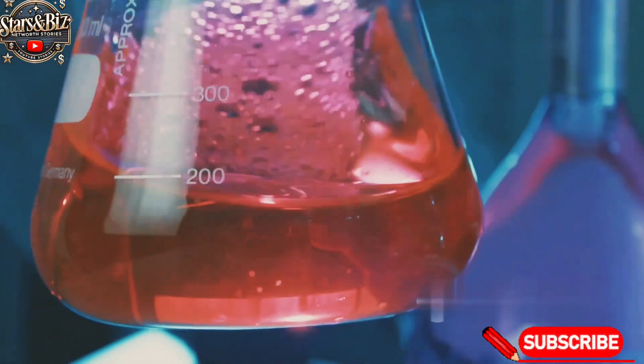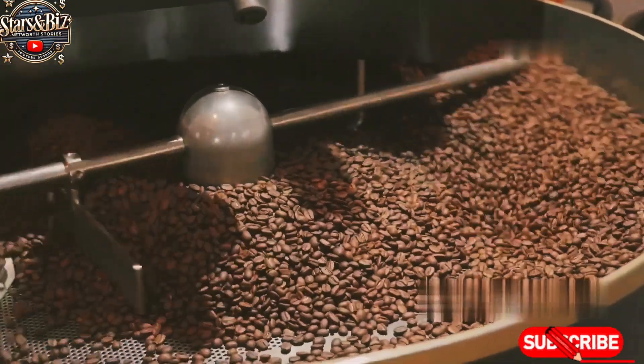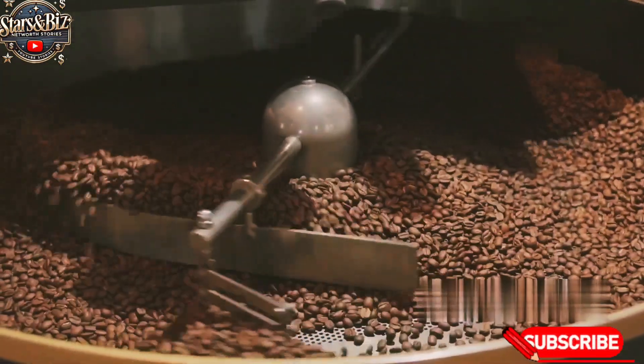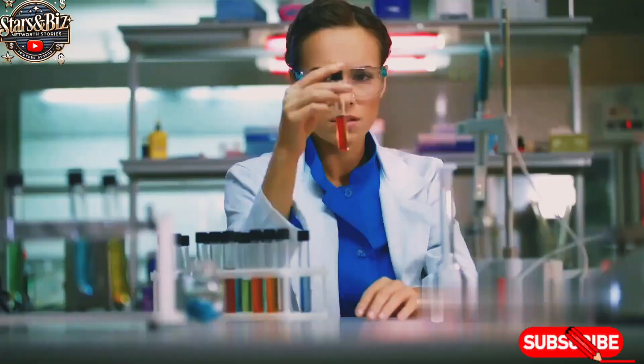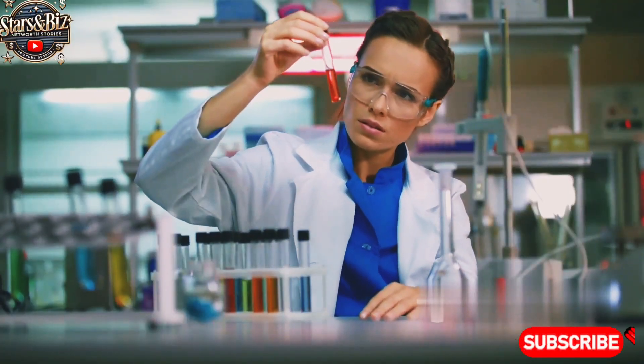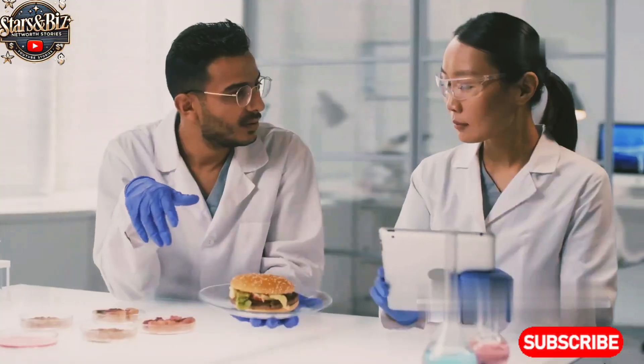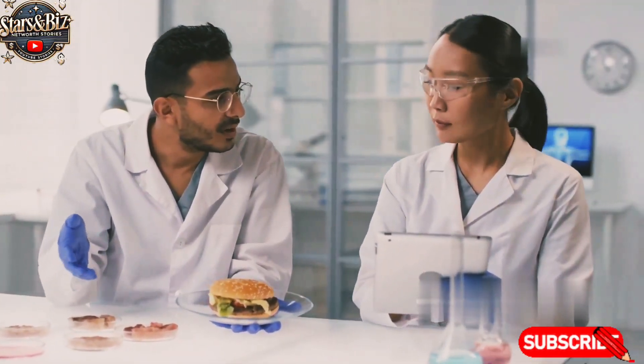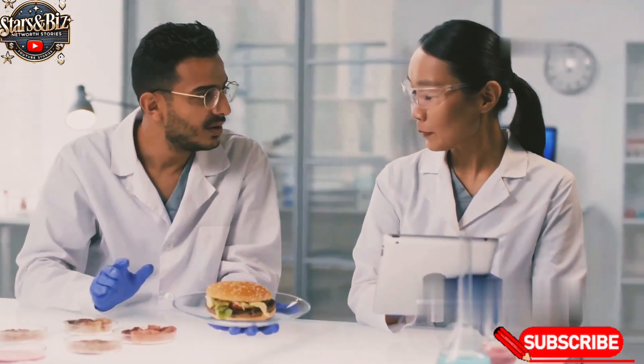These include caffeine, sourced naturally or synthetically produced — caffeine is a key component of energy drinks, known for its stimulating effect. Taurine, an amino acid that plays a vital role in heart and muscle function. While taurine can be found in natural sources like fish and meat, the taurine in Red Bull is synthetically produced to ensure purity.